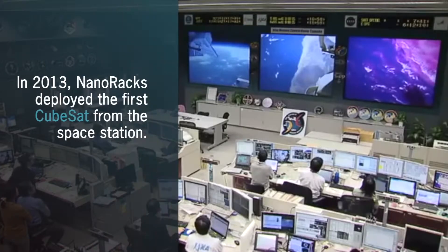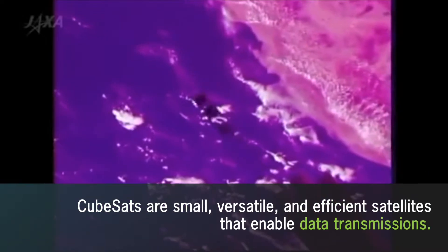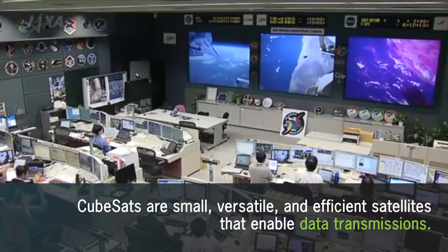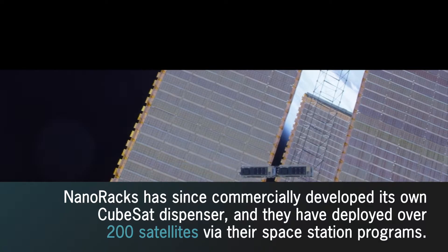In 2013, we actually deployed the first CubeSats from the space station using the Japanese Small Satellite Orbital Deployer. That started a revolution. Since then, we've deployed over 207 satellites.